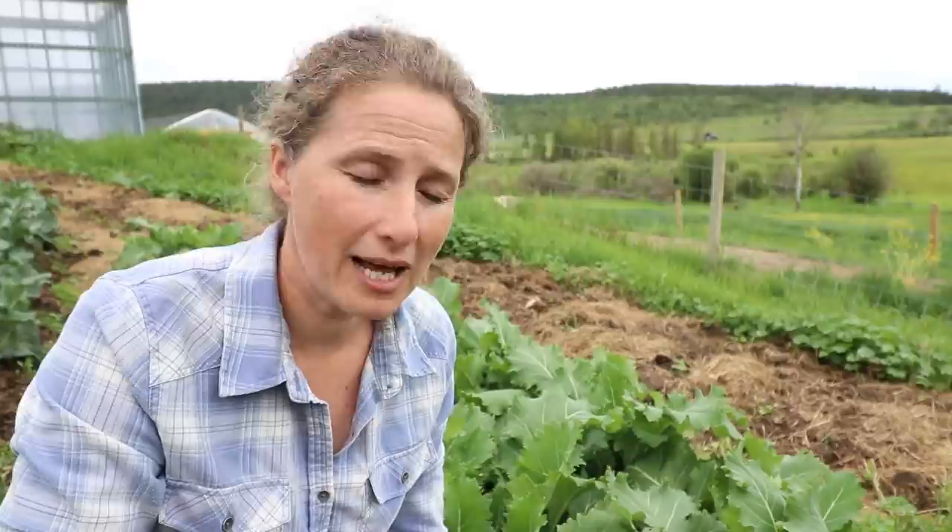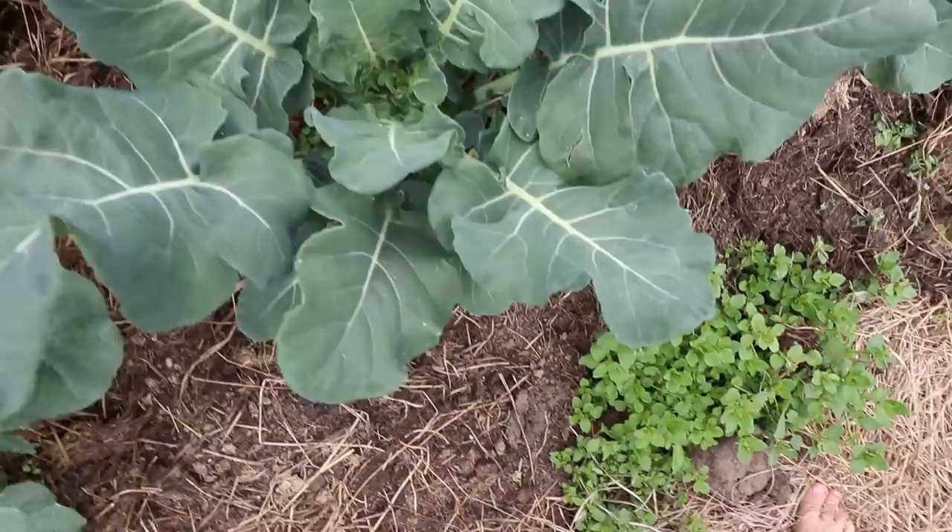These seeds were just about impossible to find this year. I had seed saved from last year, so I'm going to do the same thing this year because I never want to not have abundance kale in my garden — it is so delicious.